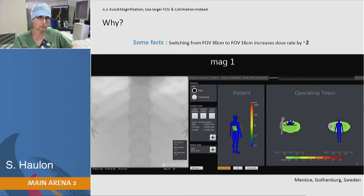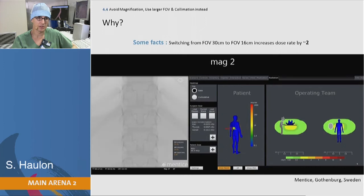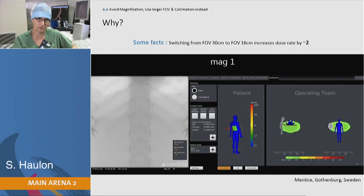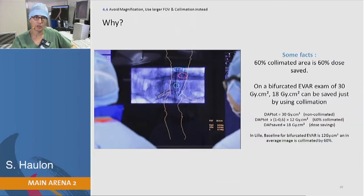You can see what happens when you magnify — the dose increases significantly when you go from no mag to mag. On the opposite, if you use digital zoom and on top of that you use collimation, you will also significantly decrease your radiation exposure. It's a one-to-one ratio: a 60% collimated area gives a 60% dose saving.